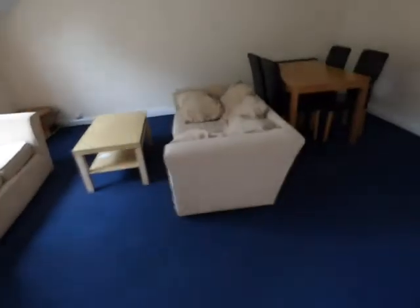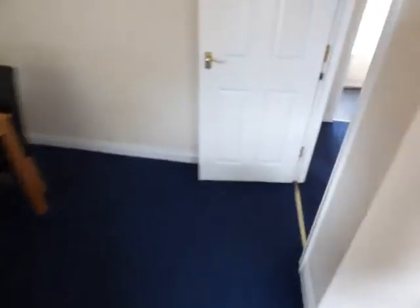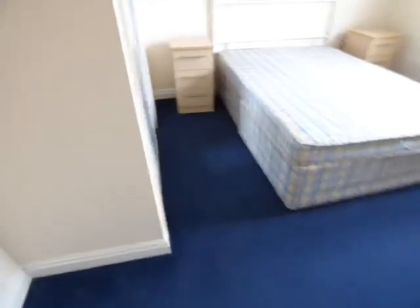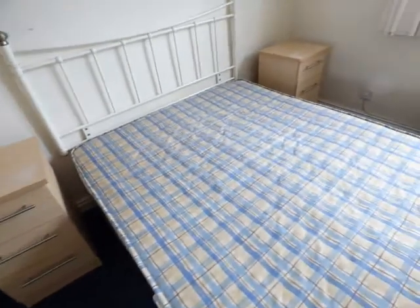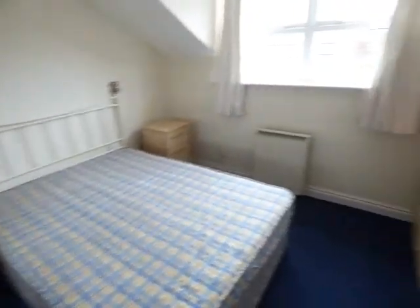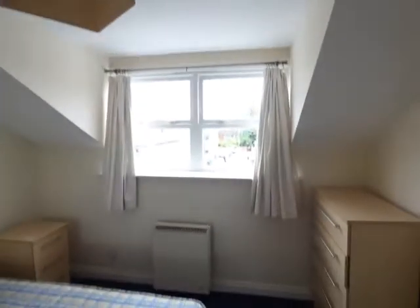Then we go back through the lounge to the double bedroom. This has got fitted wardrobes to one wall, mirror fronted, very deep inside. A double divan bed, two bedside tables, headboards, chest of drawers, curtains to the wall, and a heater. Again they have blue carpets in here.